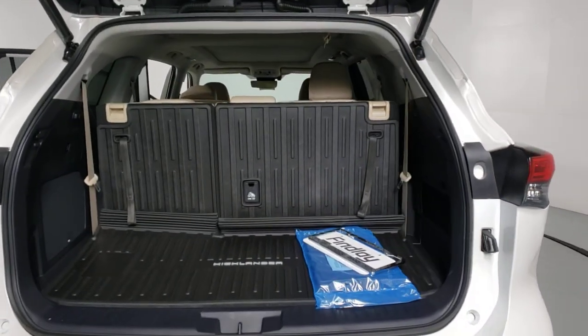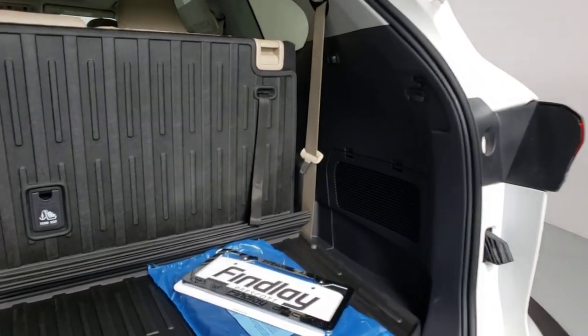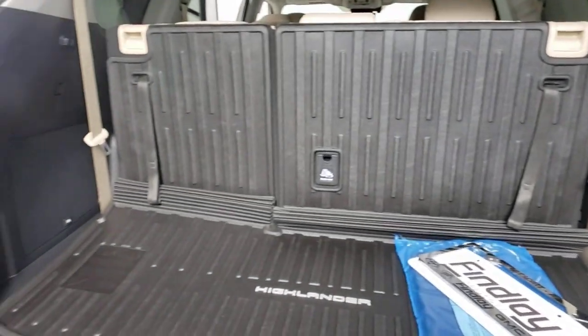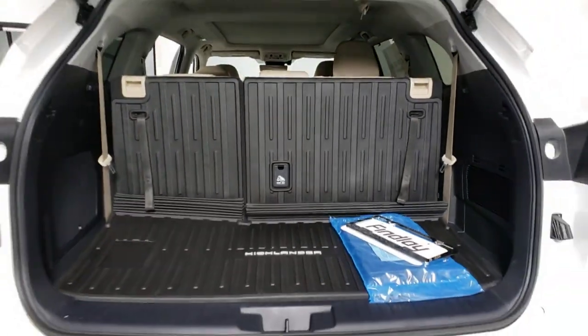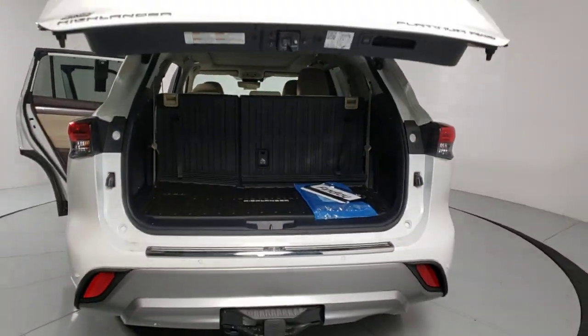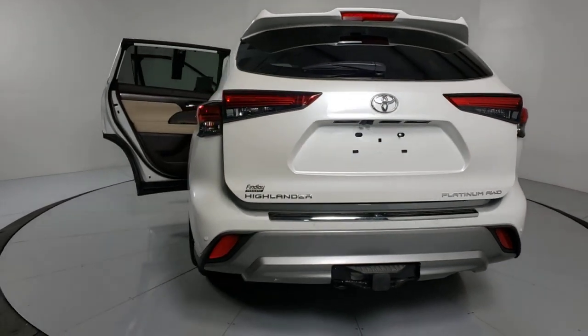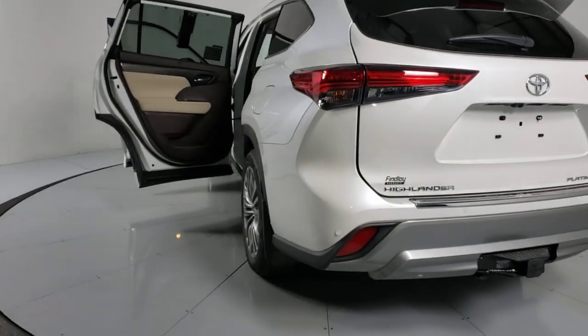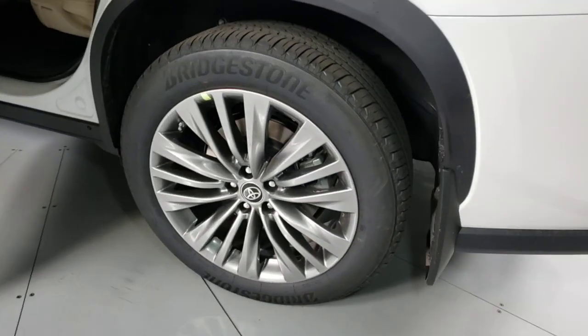This smooth riding, quiet, roomy three-row crossover offers the capability and creature comforts to help you make the most of every road trip. These are just some of the great options this vehicle comes with: power liftgate, electronic stability control, seat memory, trip computer, bucket seats, power windows, four-wheel disc brakes, and power steering.